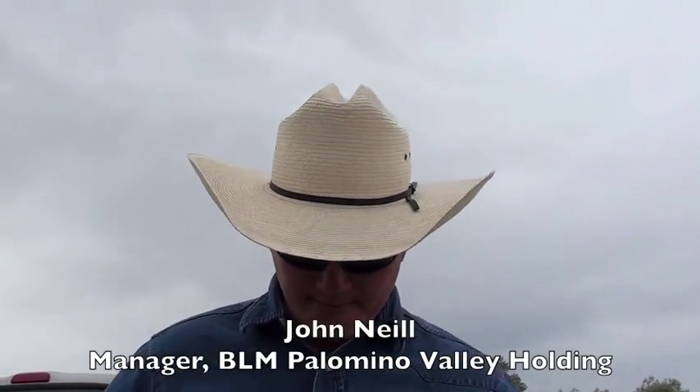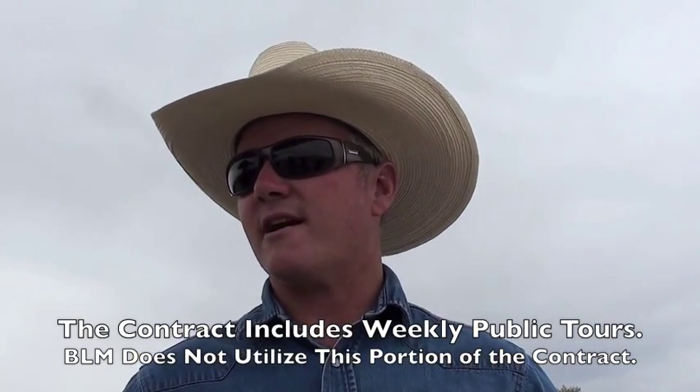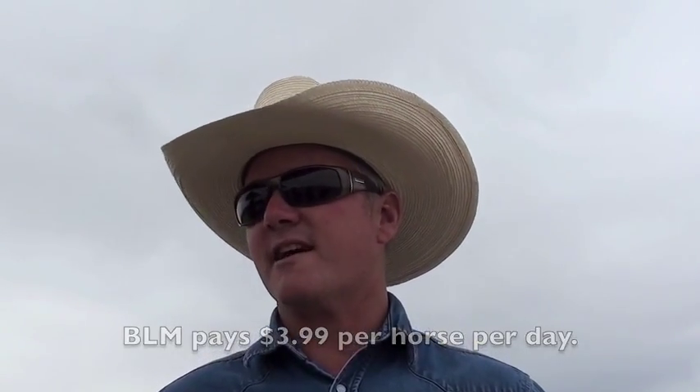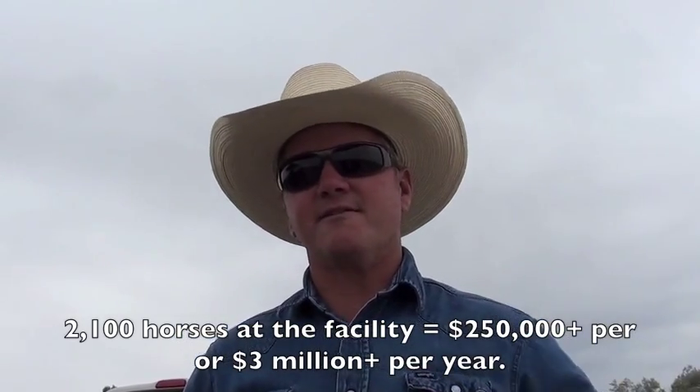I'm John Neal and I'm the facility manager for the Palomino Valley Wild Horse and Burro Center, and I oversee this contract here. Troy Adams is the contractor who has the contract for holding and care for these horses. This is a privately owned facility — it's a five-year contract. We're in the second year, the first option year, and it goes up incrementally for the next three more option years.